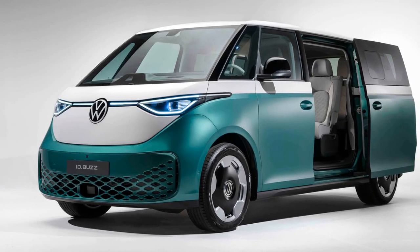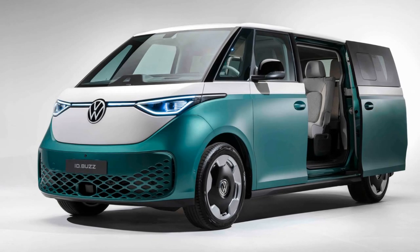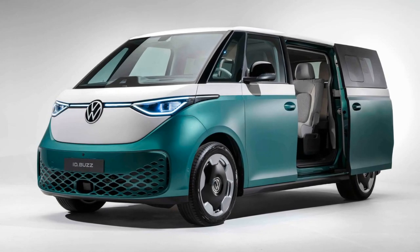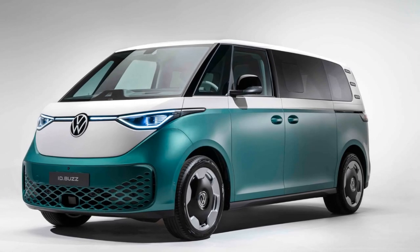Volkswagen has introduced a new holiday in the United States: VW Bus Day on June 2. This announcement accompanies the reveal of the Volkswagen ID Buzz Long Wheelbase (LWB), marking the return of VW's iconic van to American roads.